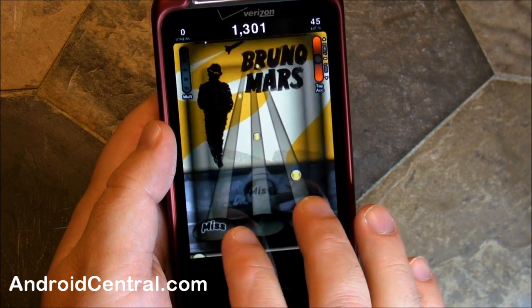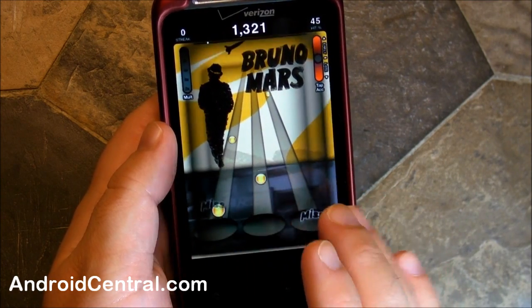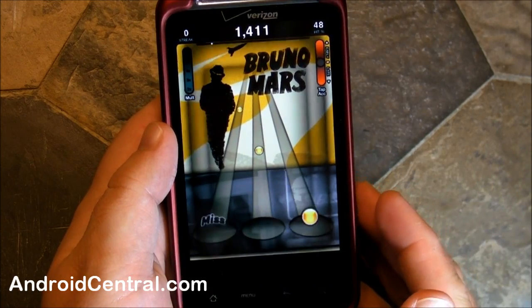But that's how you do it — we downloaded the song right in the app with in-app billing, no muss, no fuss, just took a few seconds. So there you go, see ya.